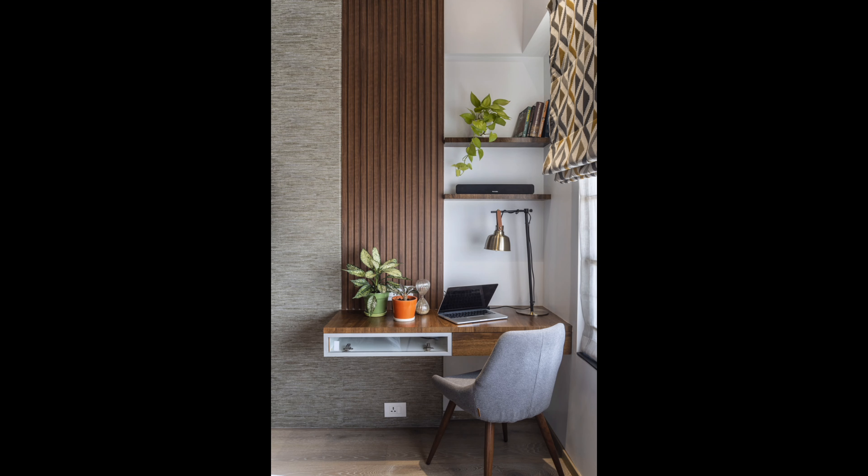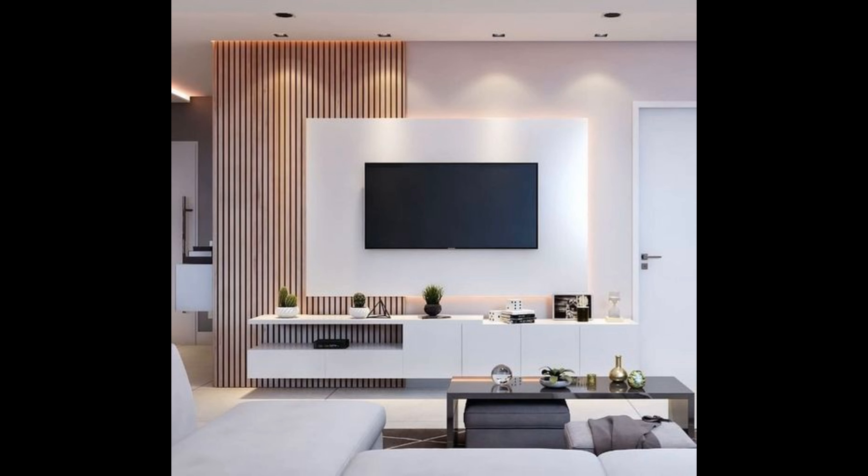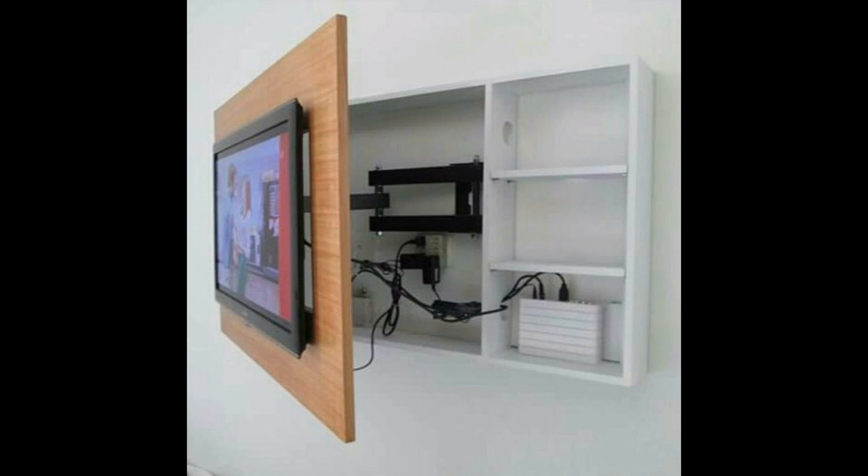Hey everyone, welcome back to my channel. Today we're going to talk about one of the most important choices in your home: the living room. I'll show you how to create a welcoming space that your family and guests will love spending time in.